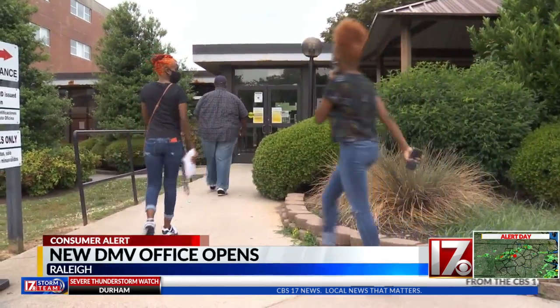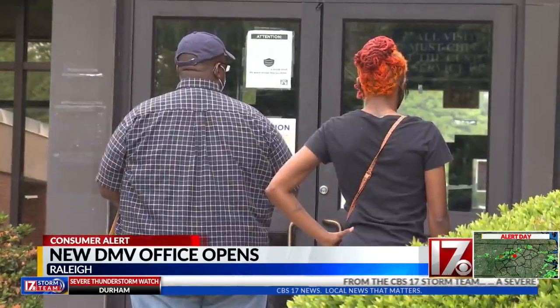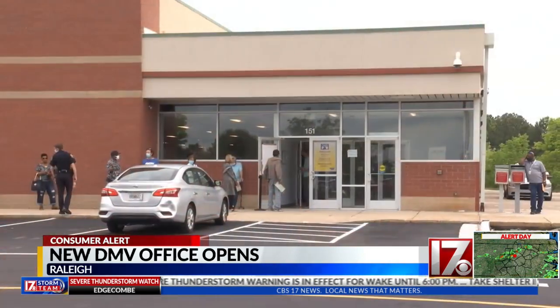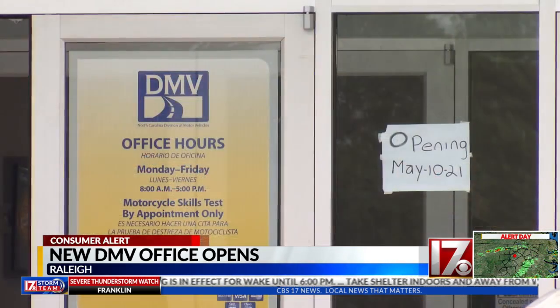Over at the old location, we watched a steady stream of people arrive, only to find out everything had moved. You came all the way over here for the DMV, and it wasn't there? Yeah, it wasn't there. There were no outside building signs to say it's DMV — you have to look at the doors.